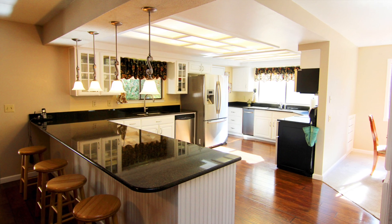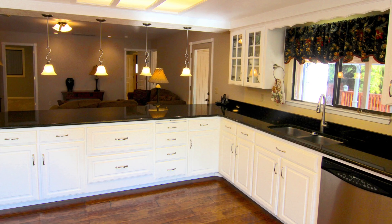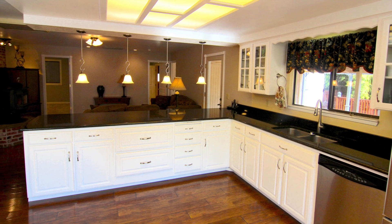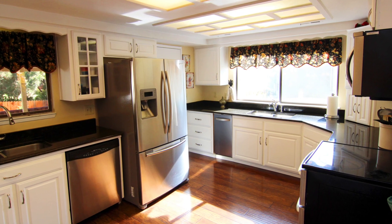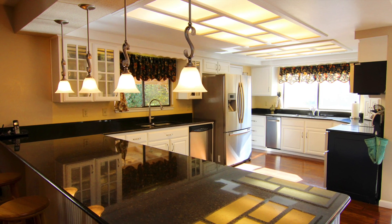The hub of this house is the bright and beautiful kitchen, with not one but two double sinks, both undermounted into a gorgeous expanse of thick black granite, plus stainless steel appliances and plenty of built-in cabinetry.